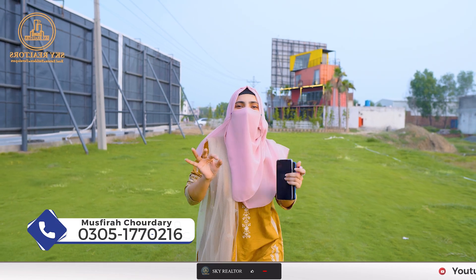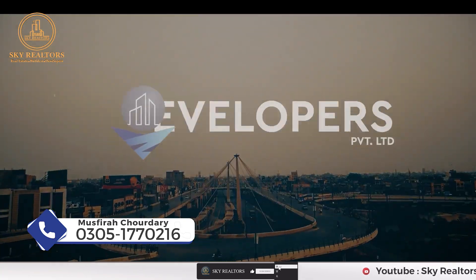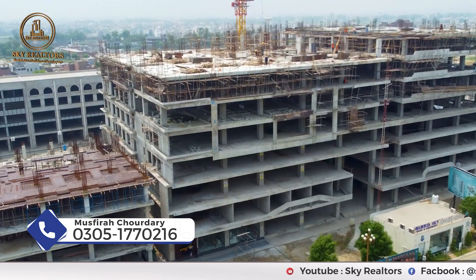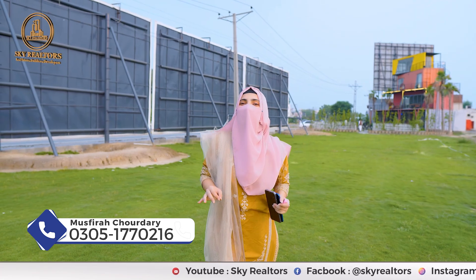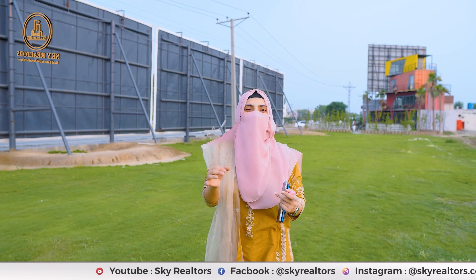The huge project of Lahore Sky is going to be built on the main Ferozpur Road. OZ developers, who have already delivered their project in Barria Orchard Phase 4 in the name of Barria Sky, have completed 9 floors there. Now they have introduced Lahore Sky on the main Ferozpur Road. Today I will show you how the piling of Lahore Sky is completed.